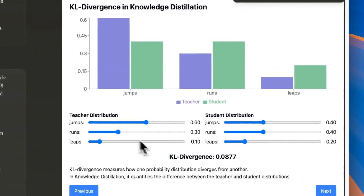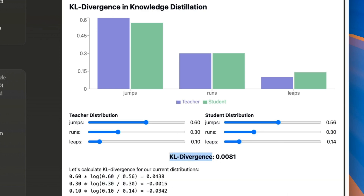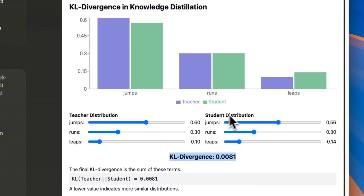To understand KL divergence, here's a quick example. The teacher model has a certain probability distribution you want to adopt, and the student model has its own distribution for the next token. If you change the probability distribution of the student model to get closer to the teacher model's distribution, you reduce the KL divergence. During training, this is your objective — you keep changing the weights of the student model so it adopts the distribution from the teacher model. Indirectly, you distill knowledge from the bigger teacher model into the smaller student model. That's the technique Google is using for the Gemma 2 models.